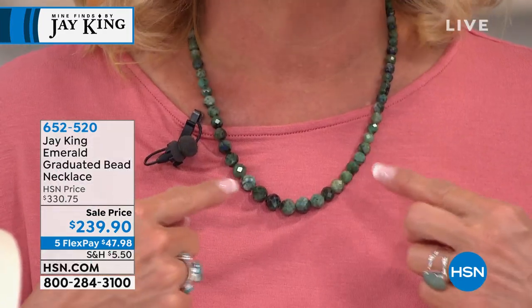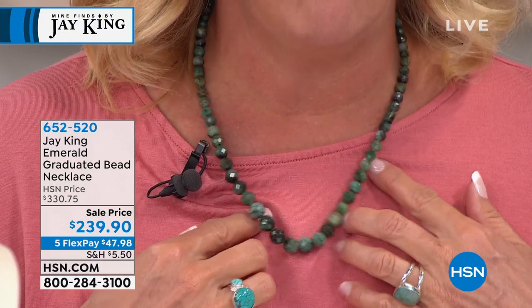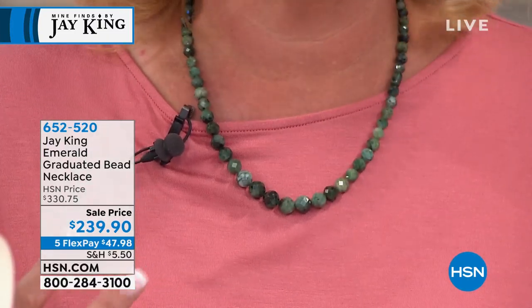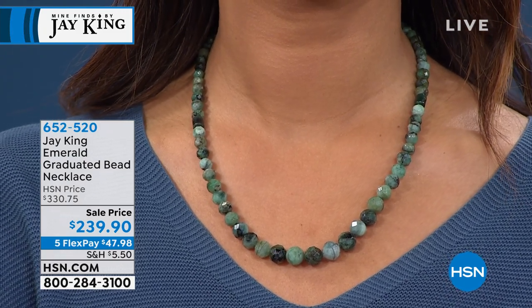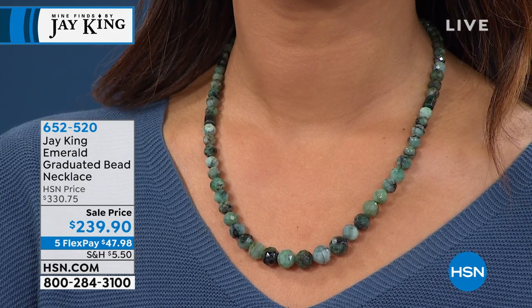Let me give you a sneak peek at some of the really great treats we have coming up. Jay works in turquoise, coral, and amazing gemstones, but he rarely goes into the precious world. Well, here he has. You are looking at an entire strand of genuine emeralds, from the back all the way around to the front. It's breathtaking. It's the lowest price we've ever offered — $3.30 originally, now down to $239.90 with Five FlexPays. If you have an emerald birthday baby, this is a once-in-a-lifetime opportunity to wear real emeralds.